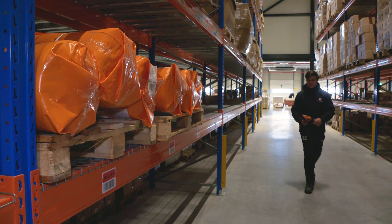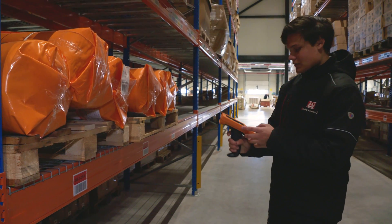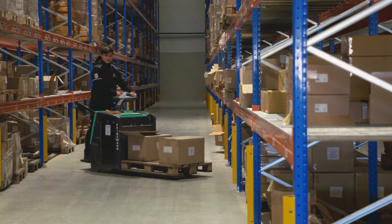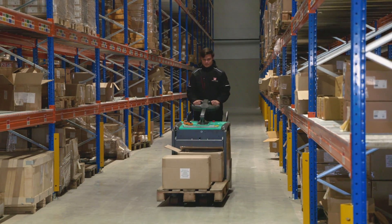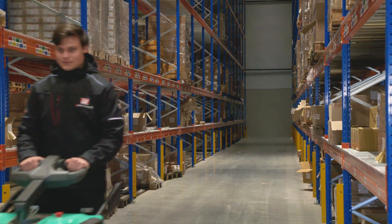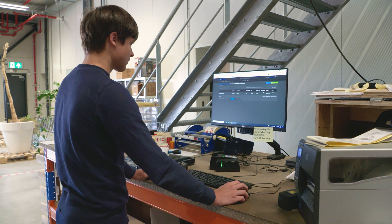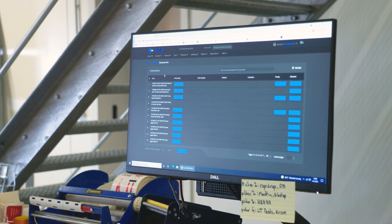When it is time to send out the goods, the order pickers can also rely on CORAX. The algorithms select, according to which picking methods you use, the best route through the warehouse. Not only can the status of orders be monitored internally, you can also choose to grant digital access to logistics service providers and e-fulfillment clients so they can monitor their own stock and place or adjust their own orders.